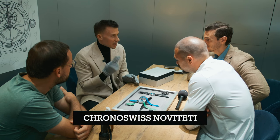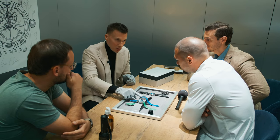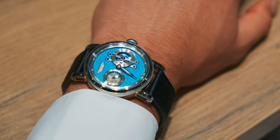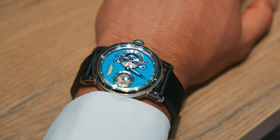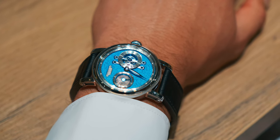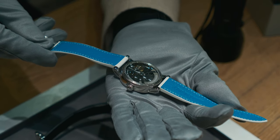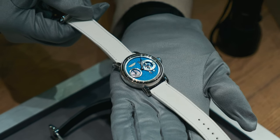The regulator on the wrist — hour, minute, and second all separated on the wristwatch. Never been done before. His second vision was to show in every Chronoswiss timepiece that it contains a mechanical movement. Nowadays it's kind of normal, but back then having a sapphire crystal case back was something special.